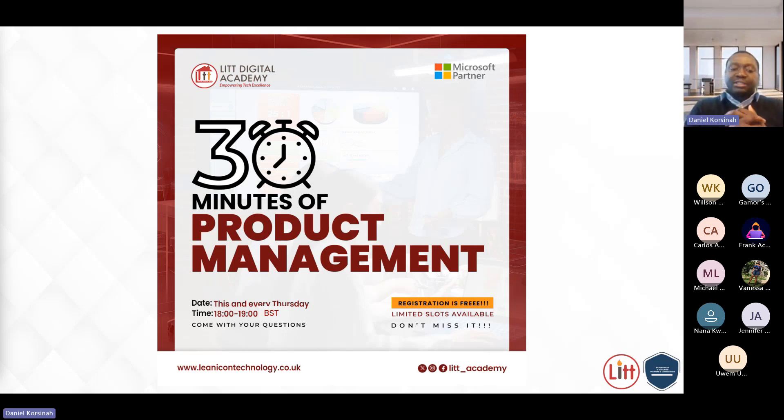It's worth noting that product management is one of the capabilities required to deliver in a digital transformation strategy. I'll be highlighting some of these requirements and why product management is so important in the delivery of our digital transformation strategies.